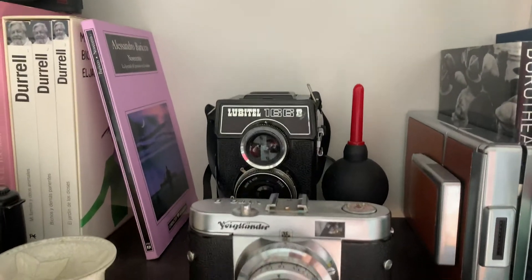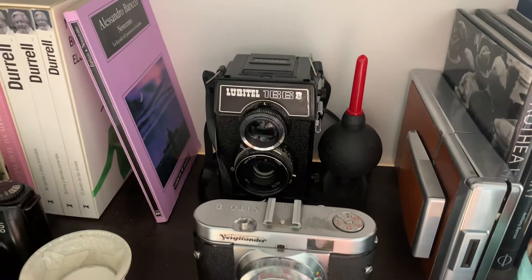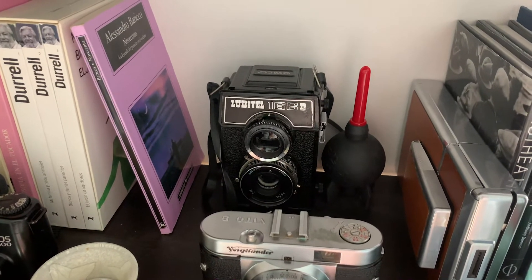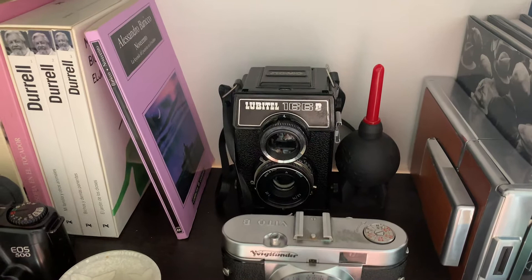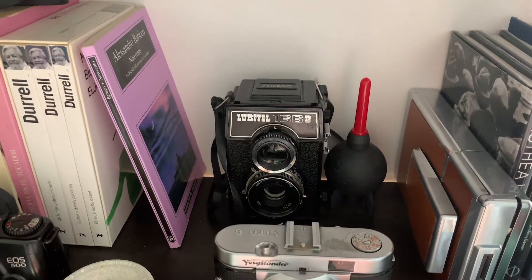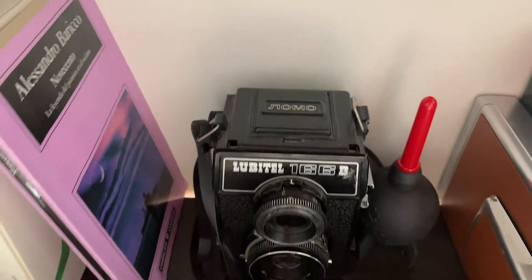Here we have the Lubitel 166B, which is a twin lens reflex that takes 6x6 pictures in medium format film. It's quite cool to play with because it has a waist-level viewfinder, which changes the way you see pictures and think about taking photos. It's also from the original Lomo brand — you can see the Russian letters on it — and it's from the 1980s.